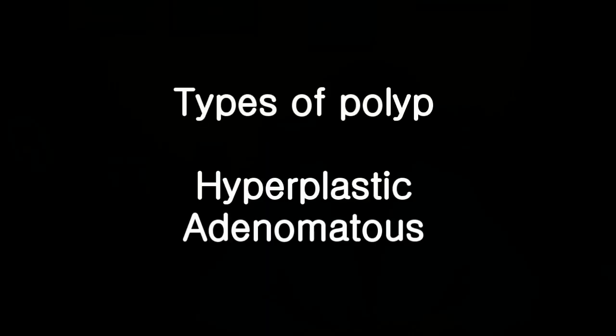Not all colonic polyps become colon cancer. In fact, there are two main types of colonic polyps that are usually found during colonoscopy. They are hyperplastic polyp and adenomatous polyp.